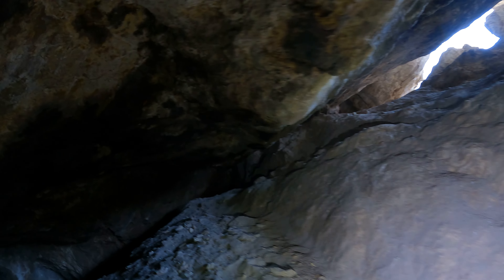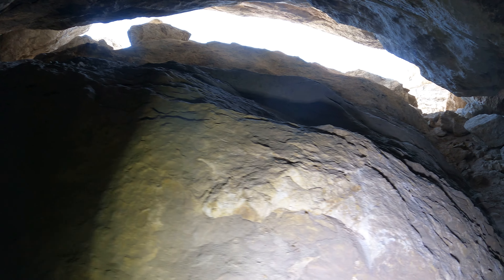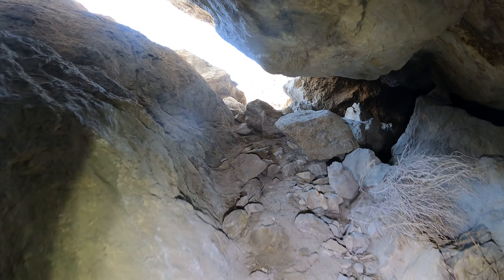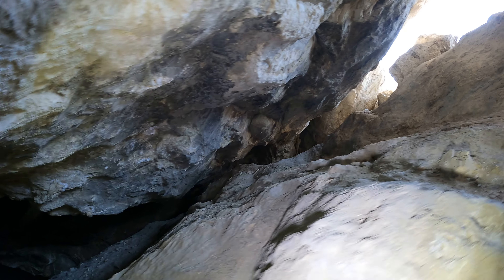I could go out on that ledge, but I don't want to. Let me go up here instead, very carefully. Whoops.